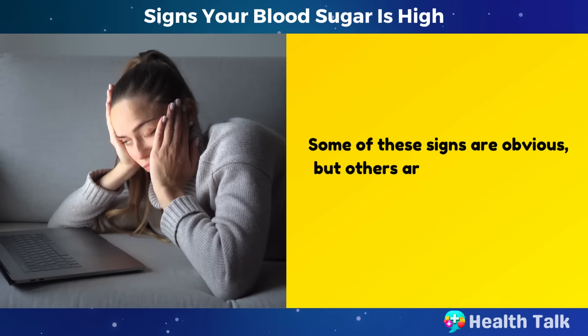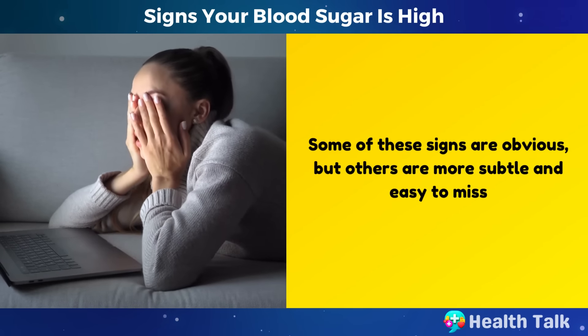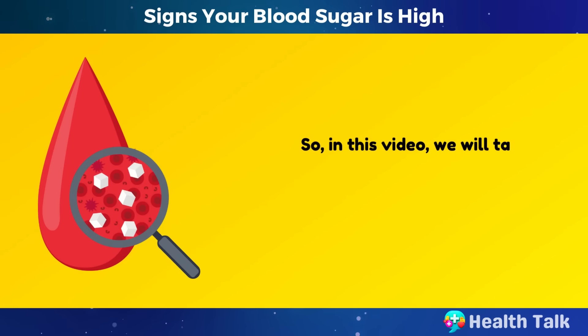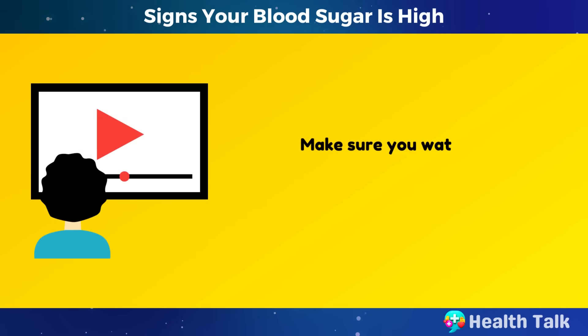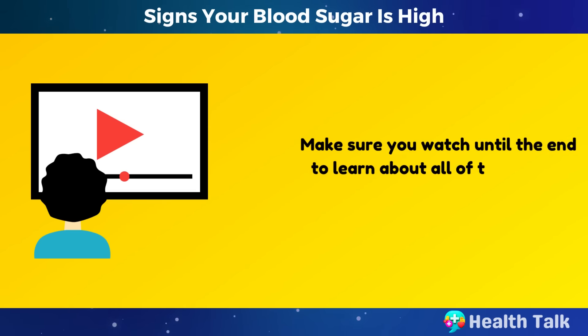Some of these signs are obvious, but others are more subtle and easy to miss. In this video, we will talk about 15 signs of high blood sugar that you should not ignore. Make sure you watch until the end to learn about all of them.